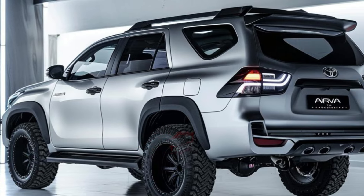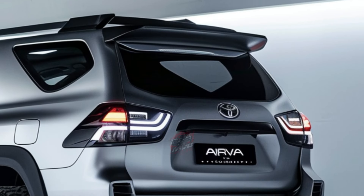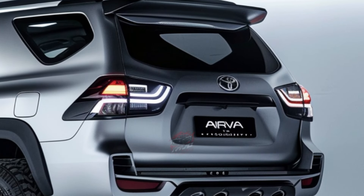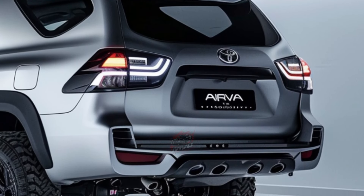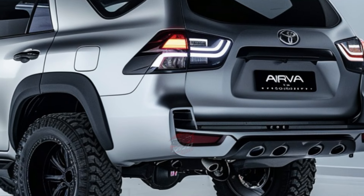The 2024 Fortuner is expected to maintain its signature suspension setup, with an independent rear suspension likely to improve handling and ride quality. Despite upgrades, it's projected that the price of the new model will remain below $50,000.